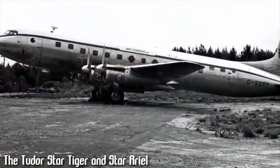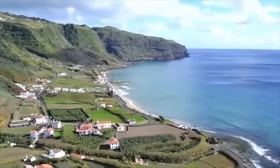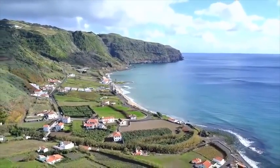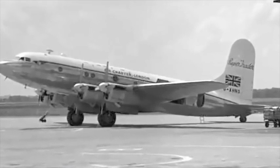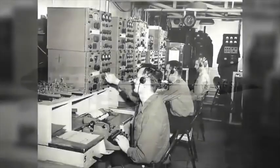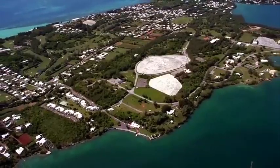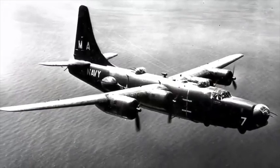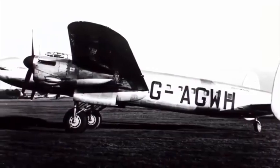Numero 4: ambedue questi aerei, lo Star Tiger e lo Star Ariel di proprietà della British Air Liner, sono spariti nel giro di un anno uno dall'altro in circostanze simili. Lo Star Tiger ha lasciato Santa Maria delle Azzorre il 30 gennaio 1948 con 29 persone a bordo in rotta verso le Bermuda. Lo Star Ariel ha preso il volo il 17 gennaio 1949 con 20 persone a bordo. Tutti e due gli aerei non hanno mai segnalato alcun pericolo e sembrano svaniti nel nulla. Nel caso dello Star Tiger l'operatore radio si aspettava che atterrasse alle 5 del pomeriggio. Venne dichiarato lo stato d'emergenza ed una flotta di 26 aerei ha cercato per 5 giorni senza mai trovare niente.